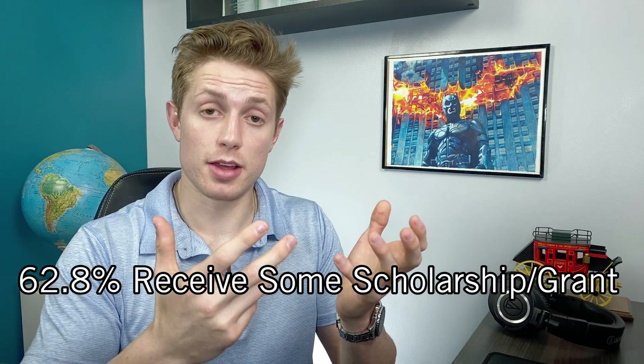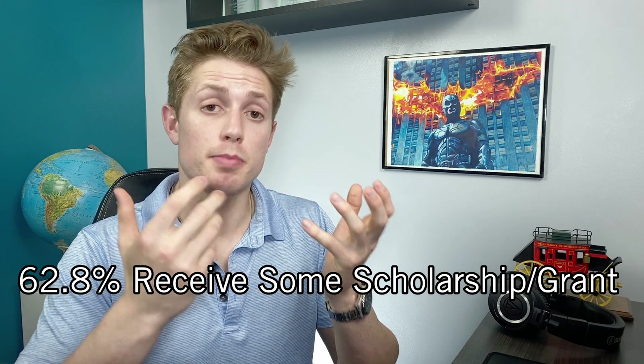The next big category is scholarships and grants, which can both be merit-based or need-based. A good chunk of medical students receive one or the other — for 2020 graduates, that was about 62.8%. Merit scholarships very much do exist; some are open to any applicants, and some are only open to certain races or backgrounds.